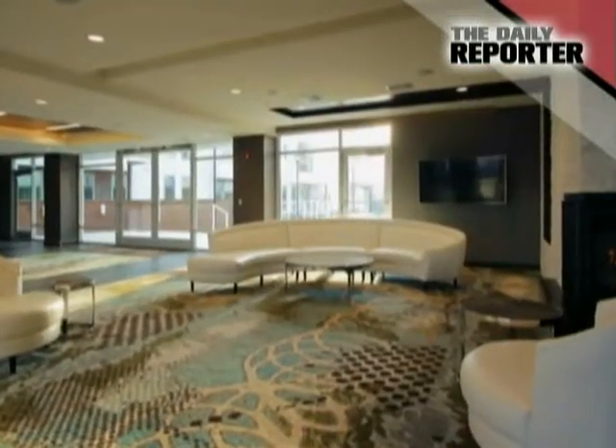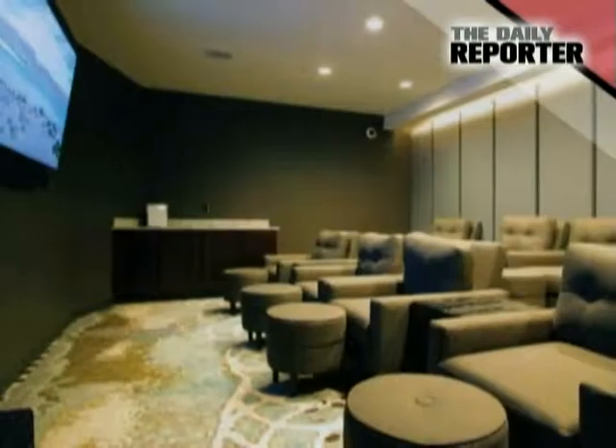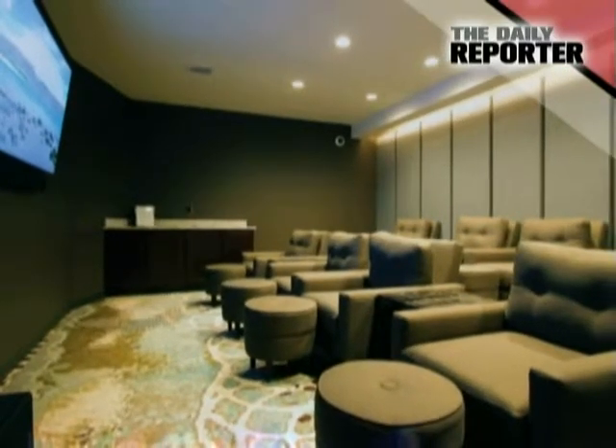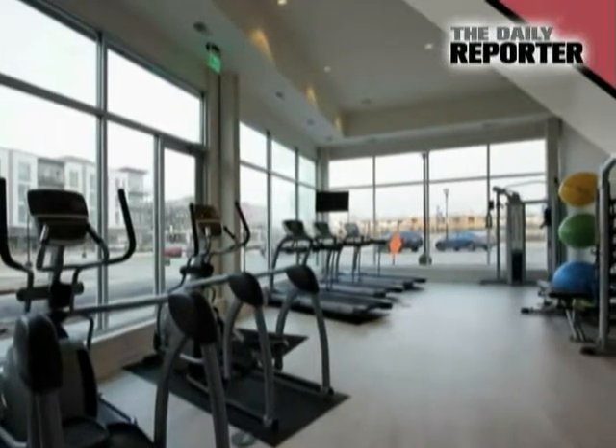Emerald Row comes complete with endless sunlight and views overlooking the shores of a large rain garden pond and central neighborhood park. Its amenities include a concierge, club room area, fitness center, zero entry swimming pool, and three theater rooms.